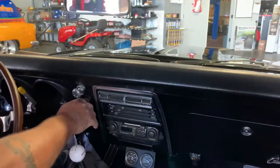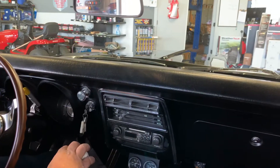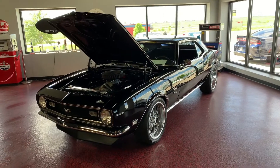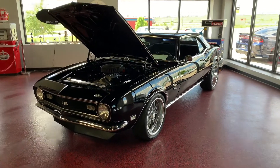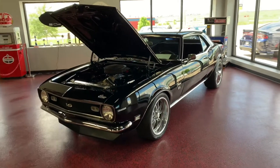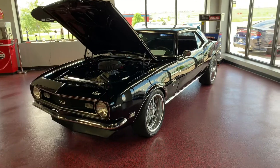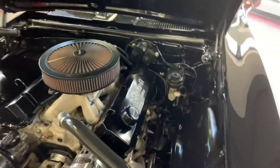Alright guys, we'll go ahead and kill this video, splice into the next one, and give you a nice walk-around on the showroom. Hey guys, we're back here inside safe and sound. Just giving you a quick walk-around so you can see that these pictures and this video truly represent the quality of restoration on this beautiful car.